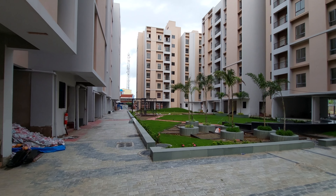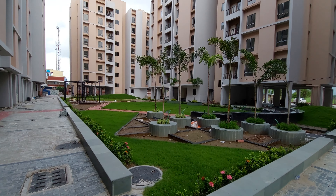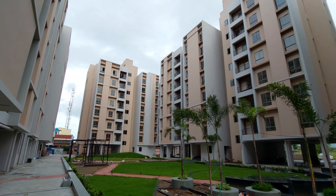This is the central garden area, which is currently under construction but almost ready. You can see the outer elevation of these towers — it's a beautiful outer elevation.